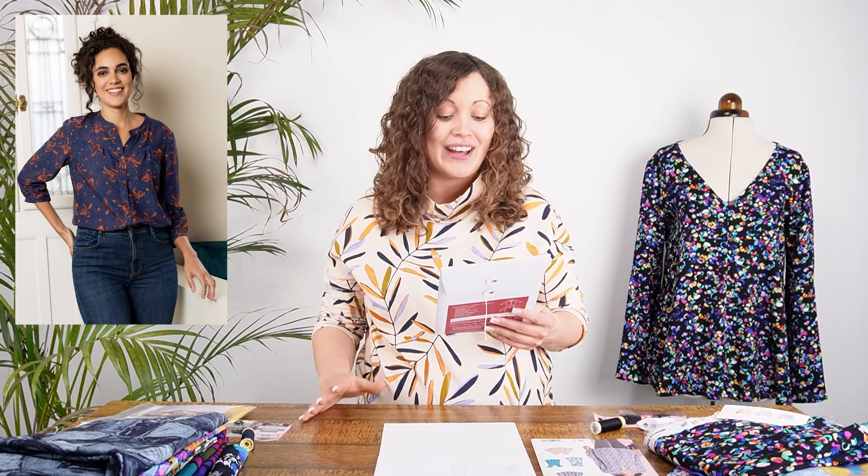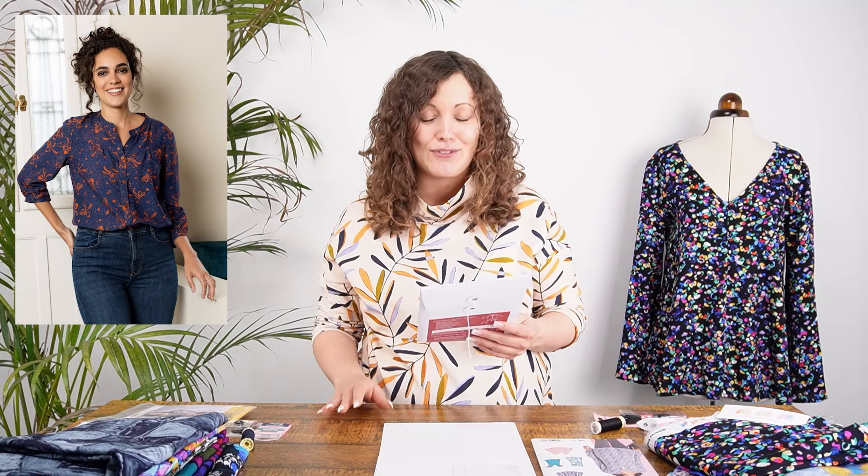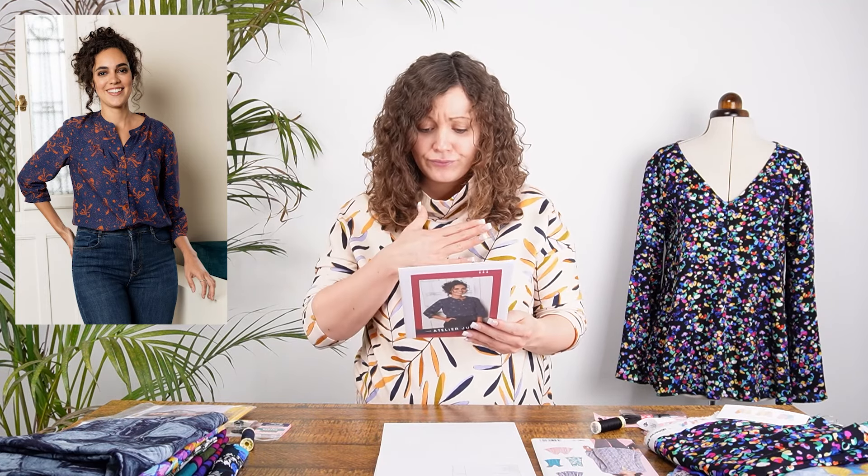The first pattern is the Atelier Jupe Frida Blouse, which is a phenomenally popular pattern here at Minerva with so many versions shared on the site. It looks fabulous in a fabric with drape. It has a gathering detail at the yoke, a button fastening, and a cuff detail around the edge of the sleeve, which is a three-quarter length sleeve. It's a loose-fitting blouse — a really easy-to-wear garment.